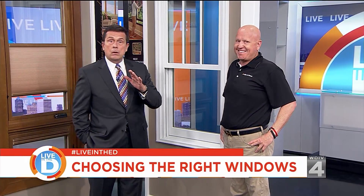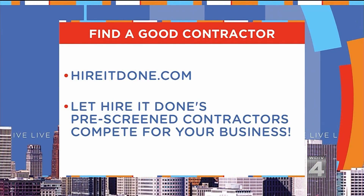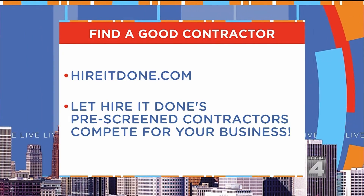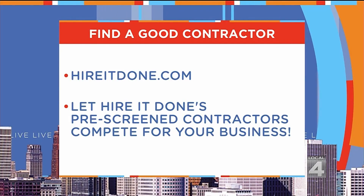If you are looking for a brand-new contractor to install windows — and who doesn't have spring fever right now — you may want to check out HireItDone.com. All of their contractors are pre-screened.